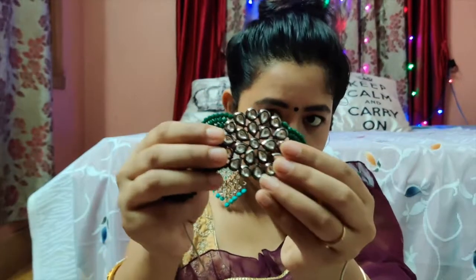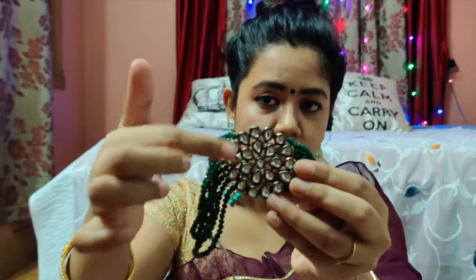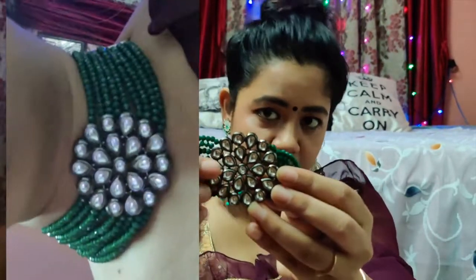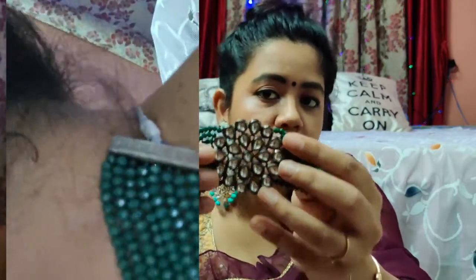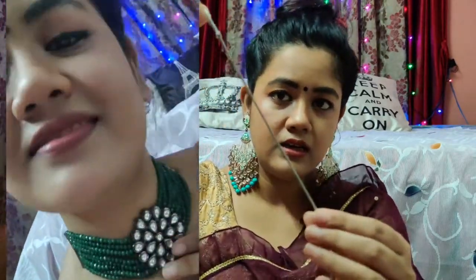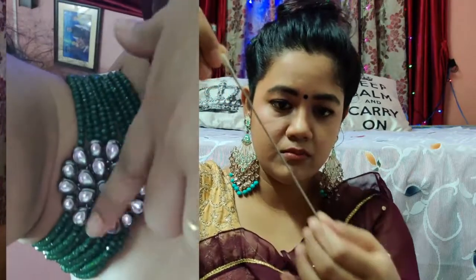The most important thing is that this locket is not a golden color — it is black metal, and this is the kundan, which looks very beautiful. The string is very tight and not broken, which shows the quality is good. Overall, this purchase is very good.